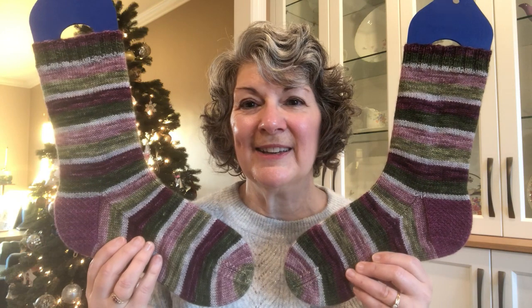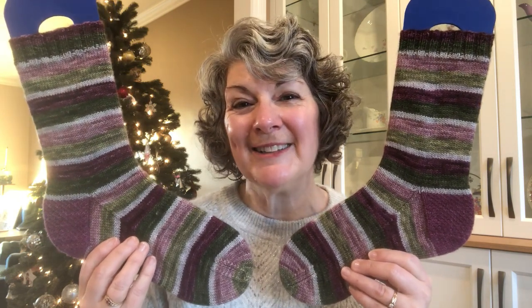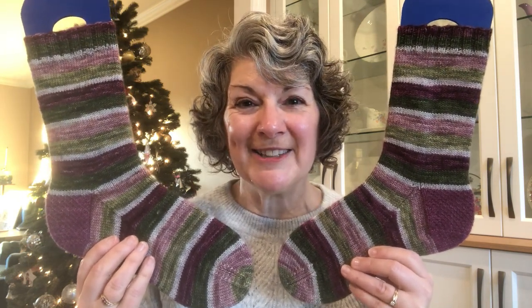Let me bring these in closer so you can see this lovely colorway. I really like the sort of Victorian palette rather than a traditional red and green. Yes, I will be wearing these on Boxing Day this year.